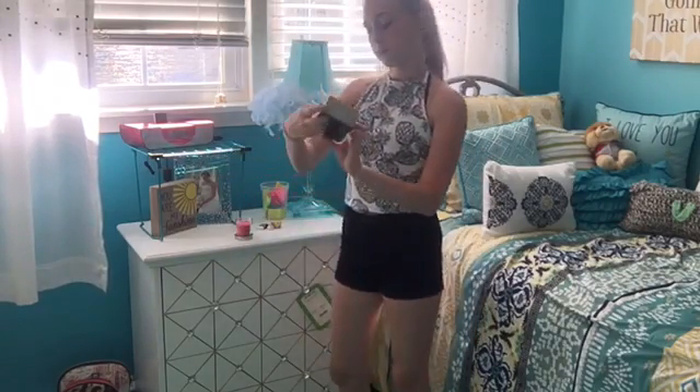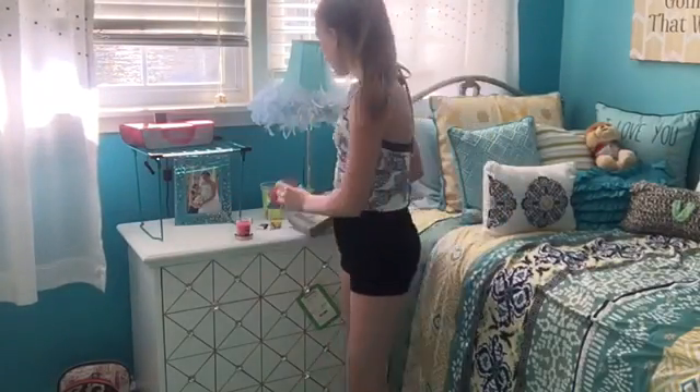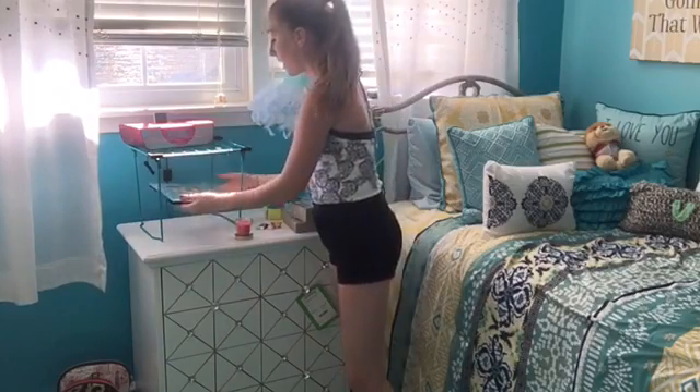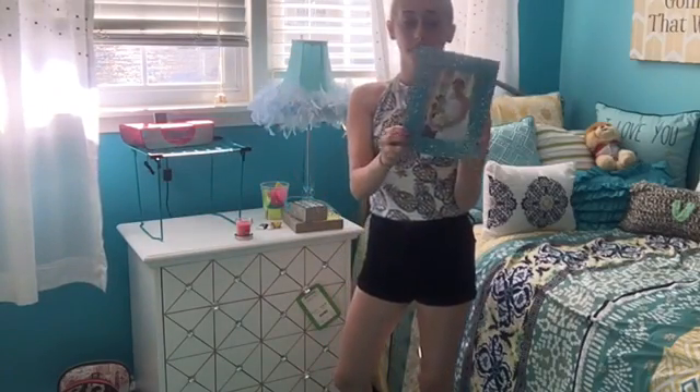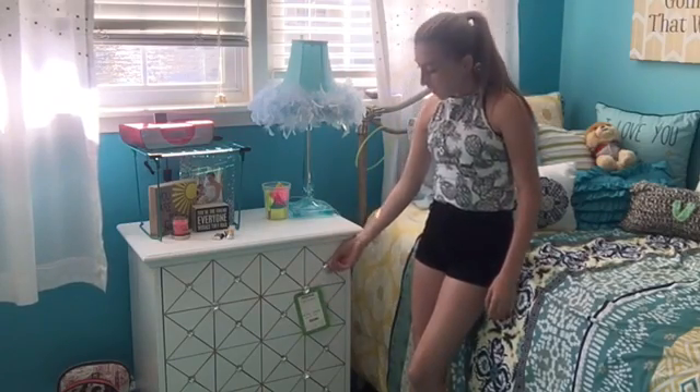Then I have 'You are the friend everyone wishes they had' and 'You are my sunshine' — this quote is very big in my family. I also have this picture of me and my aunt on her wedding. And I have a couple drawers right here, only two, with some sparkles.